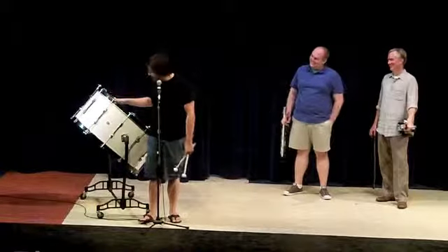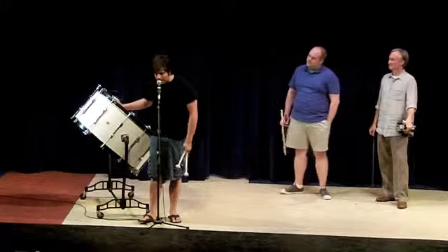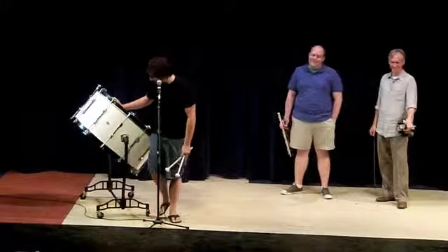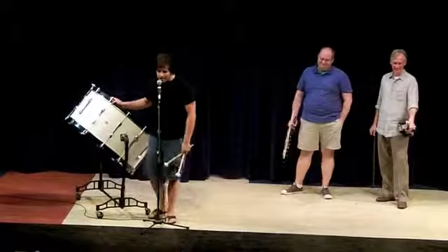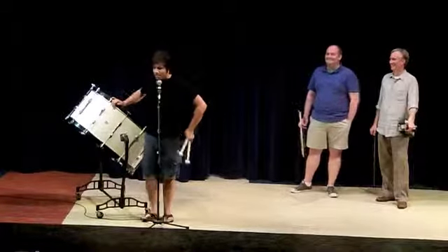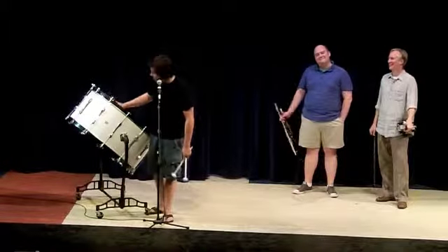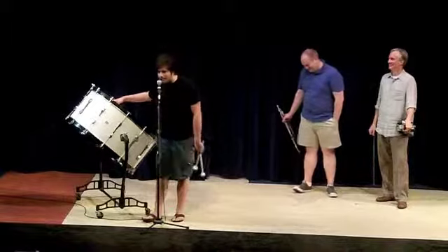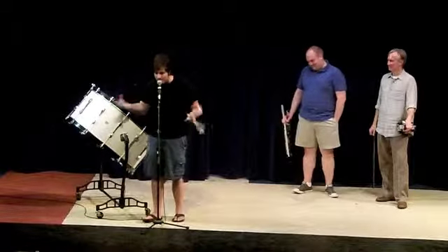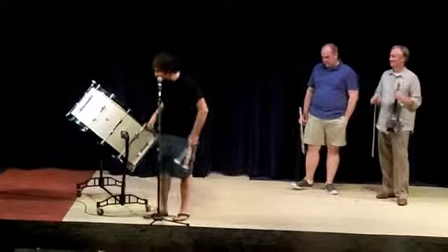So, the bass drum is represented by the Hunters in Peter and the Wolf. It's represented by the Hunters because the Hunters are the most intimidating. They're the villains, they're the thunder, they're the guns — it's crazy.